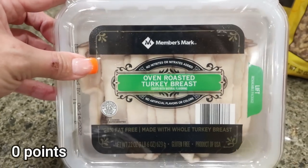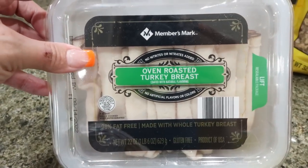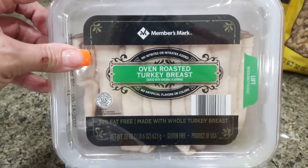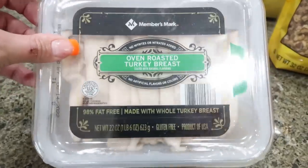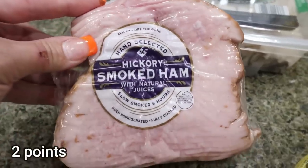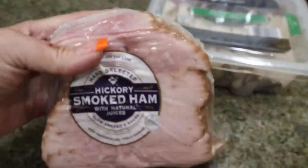My favorite lunch meat ever comes from Sam's Club — the Members Mark. That's really the reason I wanted to go there. They didn't have my peppered turkey, so I grabbed the oven roasted turkey, which has more protein than others. Troy wanted ham, so I also got the hickory smoked ham, which was already sliced — it was eight dollars and fifty-eight cents, a pretty good deal.